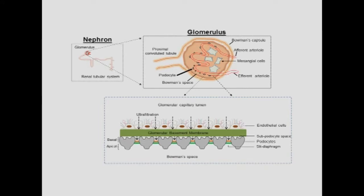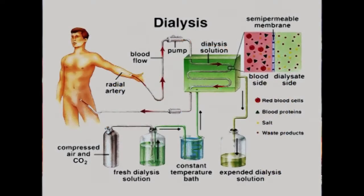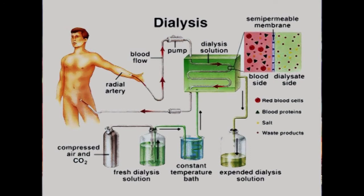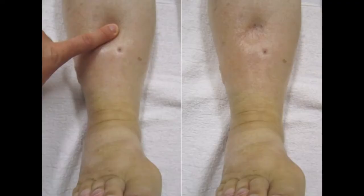Acute kidney failure can result when damaged glomeruli cannot remove waste products, causing waste levels in the blood to rise — sometimes requiring emergency dialysis, which is an artificial means of removing excess fluids and waste. Chronic kidney disease may also result as nephrotic syndrome causes kidneys to gradually lose function over time, eventually requiring dialysis or a kidney transplant. People with nephrotic syndrome are also susceptible to other types of infections.